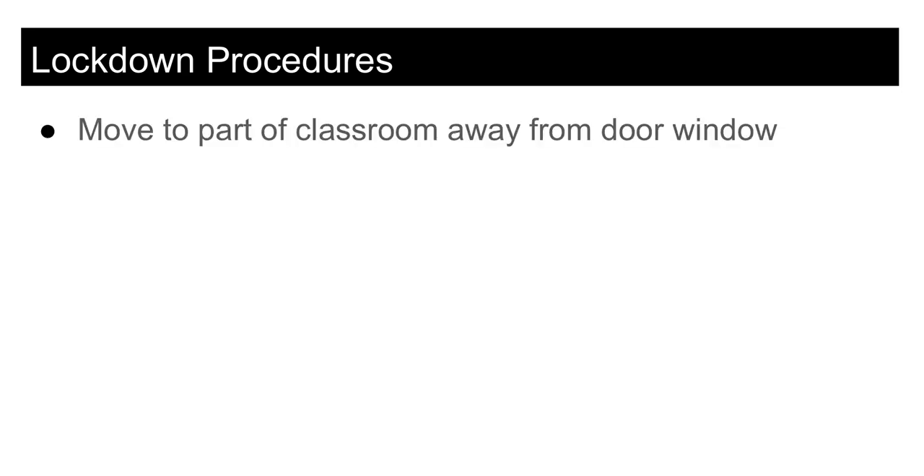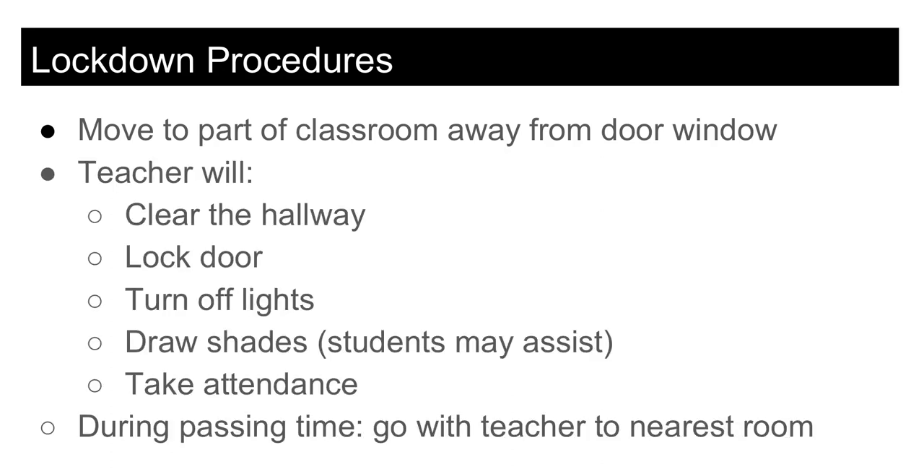If a lockdown is called at any time during class, students should move to a space in their classroom that is out of view of the corridor. Your teacher will clear the hallway, lock the door, turn off the lights, and draw the shades. In an actual emergency, the teacher will take attendance and await instruction.